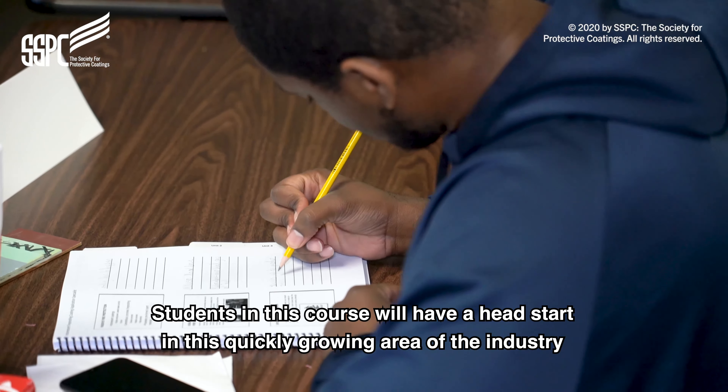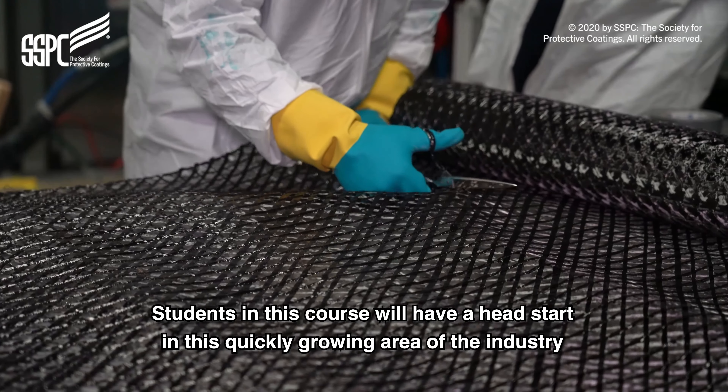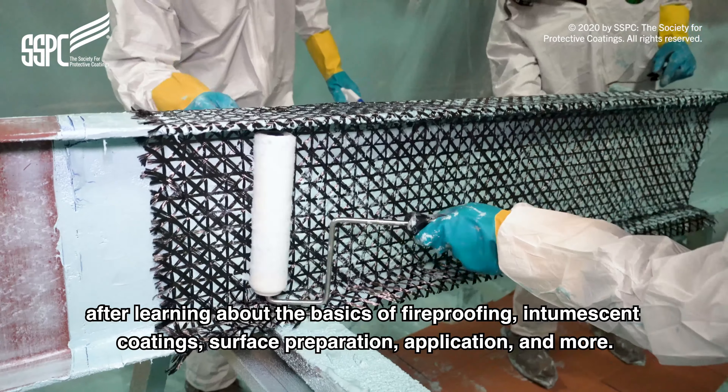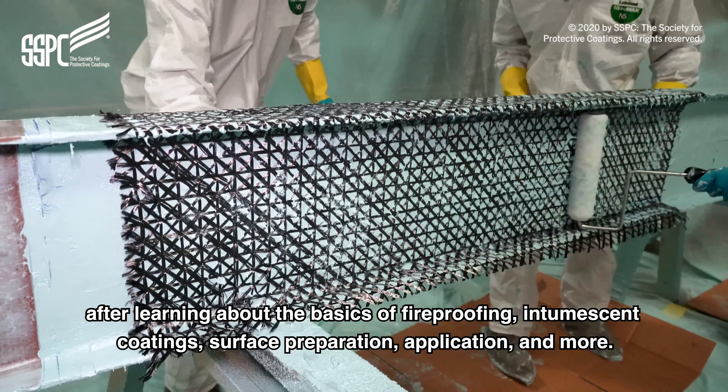Students in this course will have a head start in this quickly growing area of the industry after learning about the basics of fireproofing, intumescent coatings, surface preparation, application, and more.